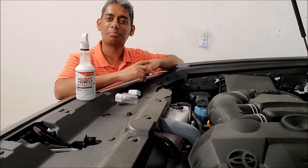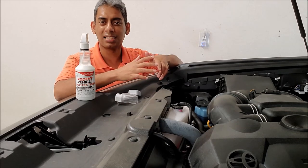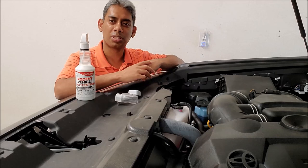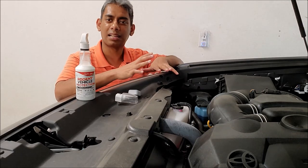Hello everyone! I see many people worry about rodents getting into their car, chewing wires, having nests and things like that. So today I'm going to show you what I use to keep rodents away from the car and keep the car safe.